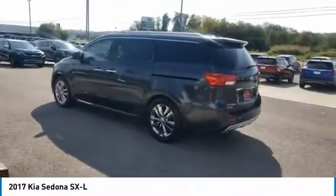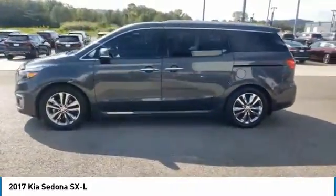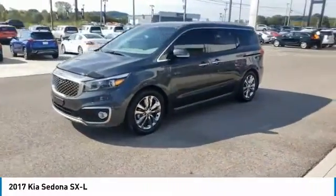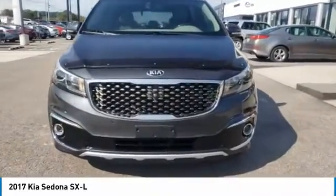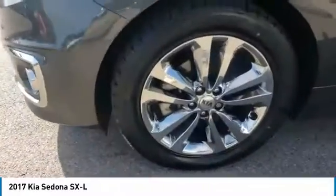Here are some of this vehicle's great options: chrome wheels, heated side mirrors, traction control, daytime running lights, remote keyless entry, fog lights, mirror memory, FWD, headlights auto off, and remote trunk release. Wouldn't you look great in this vehicle? Stop in today and see for yourself.